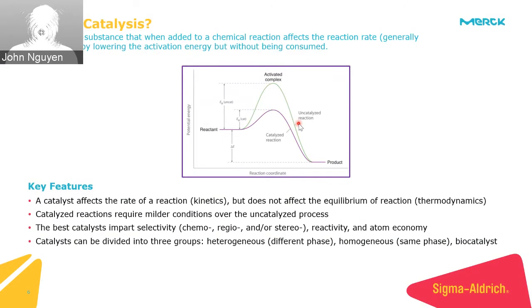Looking at catalysis studies and commercial catalysts, we normally look for things that make reactions run more mildly, provide better selectivity, higher reactivity, and better atom economy — since green chemistry is always a great goal. Broadly, we can differentiate catalyst types into three categories: heterogeneous catalysts, homogeneous catalysts, and biocatalysts.